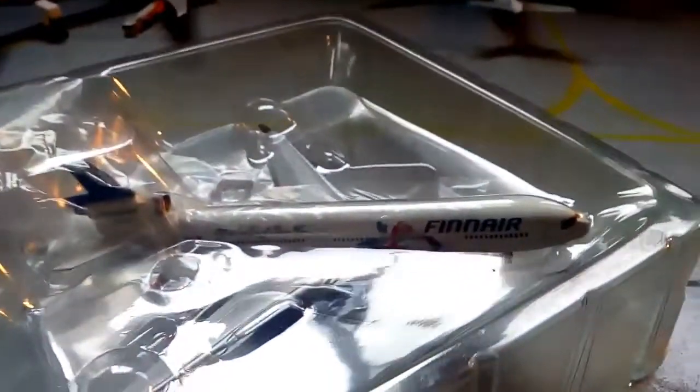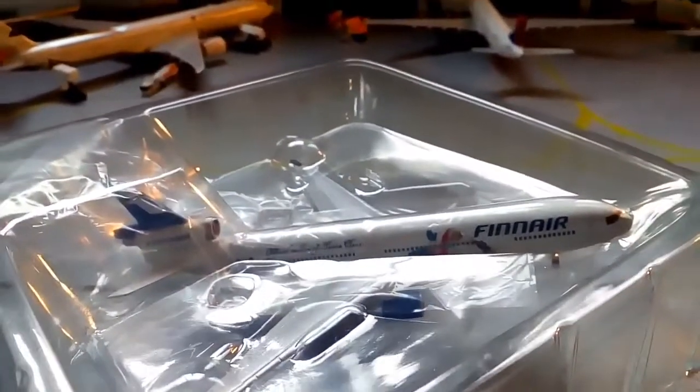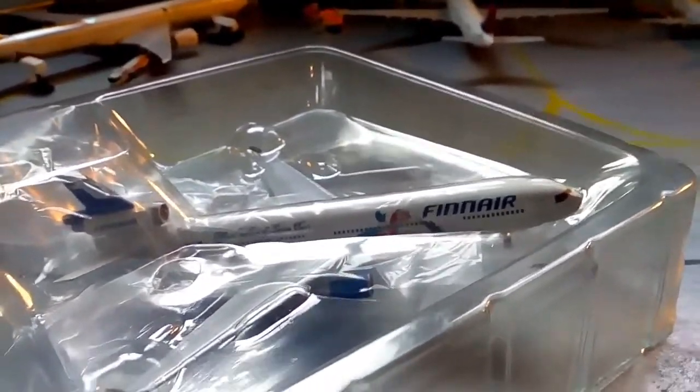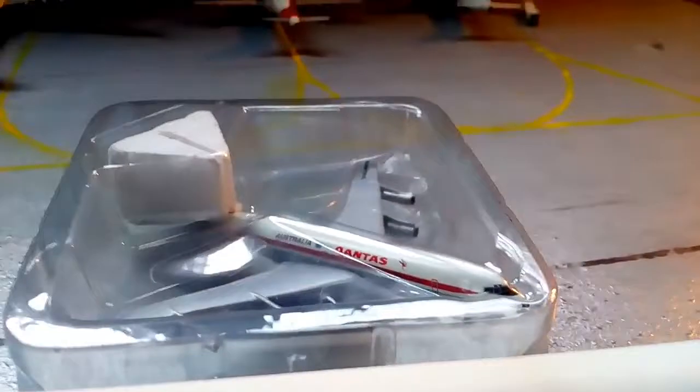You also get two aircraft. I believe it's an MD-11 — I'll look it up and correct myself in the description if I'm wrong. And a Qantas 707.